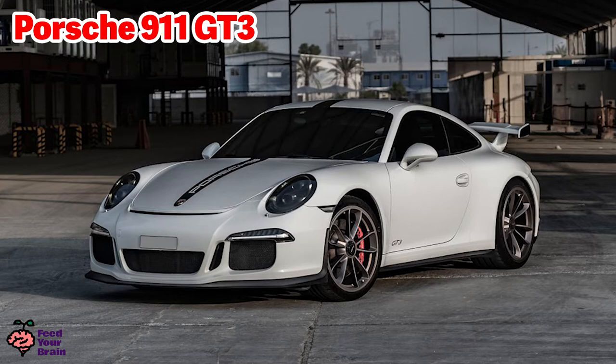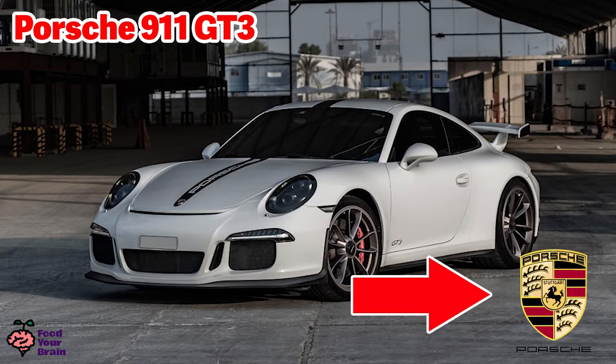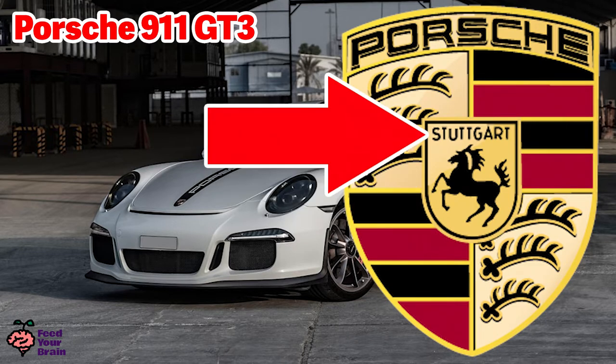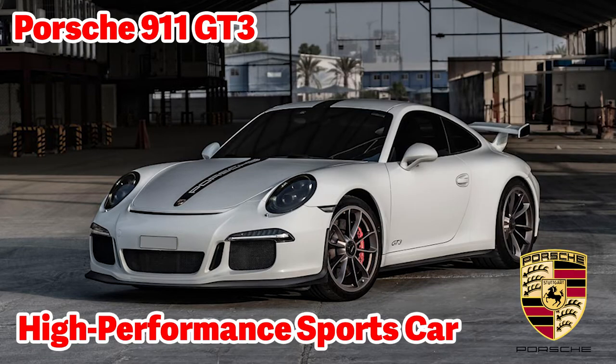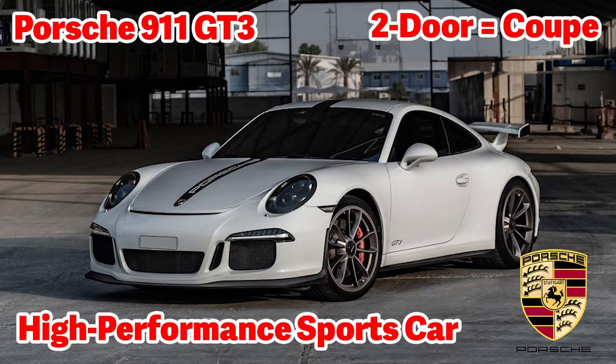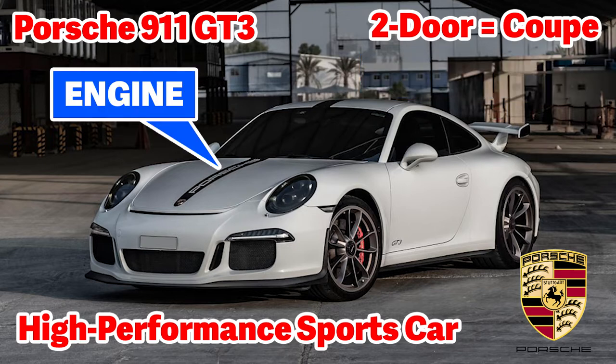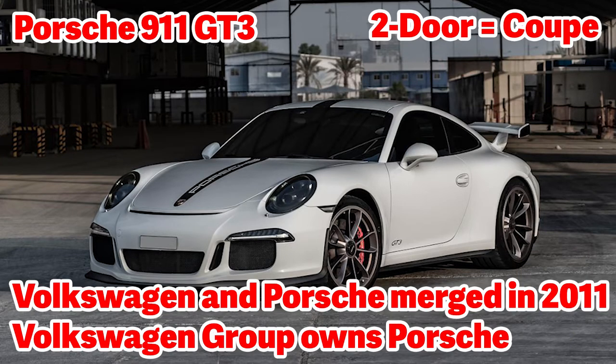This is a Porsche 911 GT3. Here is the logo — this is a horse. This word is Stuttgart, a German word that means stud farm, which is what the city of Stuttgart, Germany, was founded on: horse stud farms. Porsches are high-performance sports cars. This is a white two-door coupe. This is called the rear spoiler — it reduces air drag and helps keep the tires firm on the road for better grip, which helps in cornering. The engine is up front, here. Volkswagen and Porsche merged in 2011; Volkswagen Group owns Porsche.